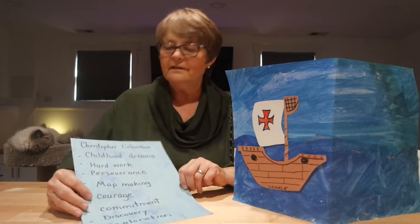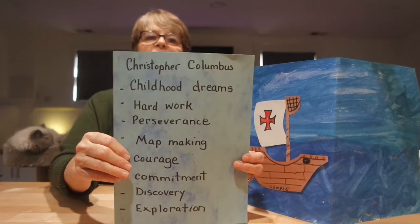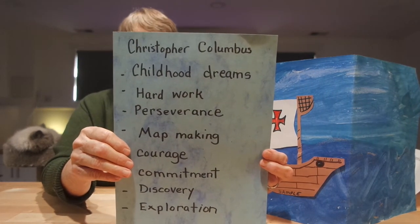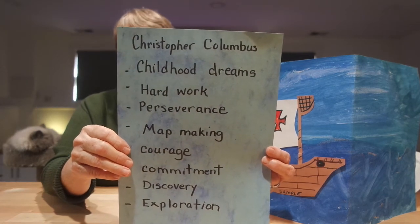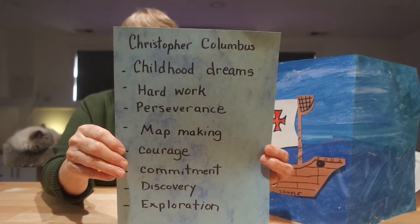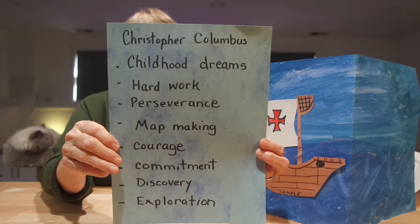I'd like to share why I think the story of Christopher Columbus is important for children. First of all, it's a story about childhood dreams. It's about hard work and perseverance. It teaches them about early maps and how Columbus's four voyages changed our concept of the earth. It's a story of courage and commitment, and a story of exploration and discovery.